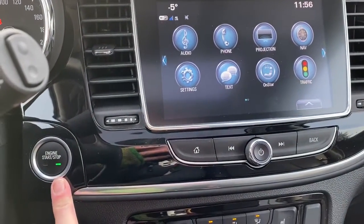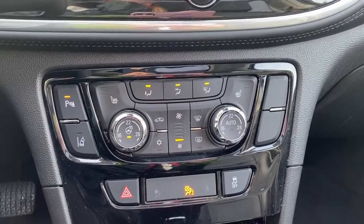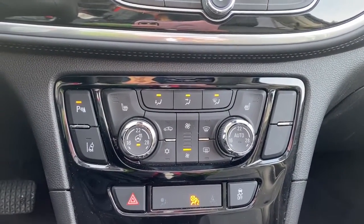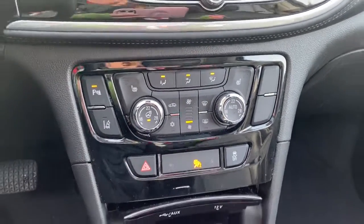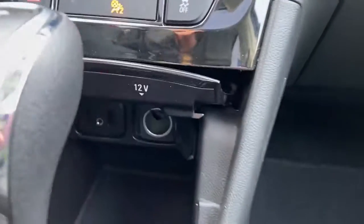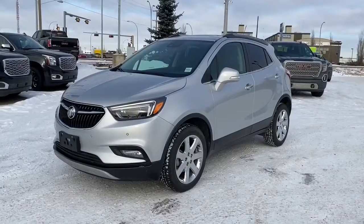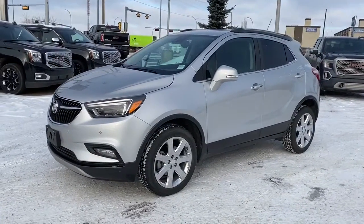Over here we've got our push start button. Down here we have dual climate control, and we also have heated front seats. Here we have our lane departure button, and down below we have some USB and power plug-ins. The Encore's got fog lights, 18 inch wheels, and all wheel drive.